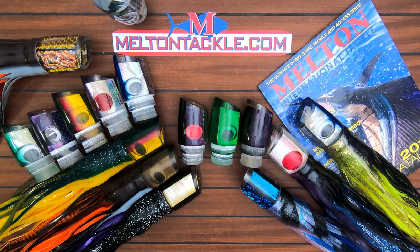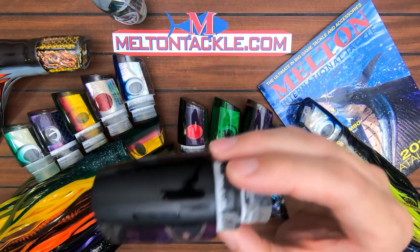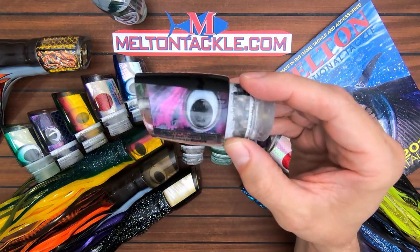Hey everybody, it's Tracy Melton again from Melton Tackle. Today we've got probably the most famous blue marlin trolling lure that Marlin Parker makes under the Marlin Magic brand — this is the Ruckus. I've caught many tournament-winning fish on this lure.